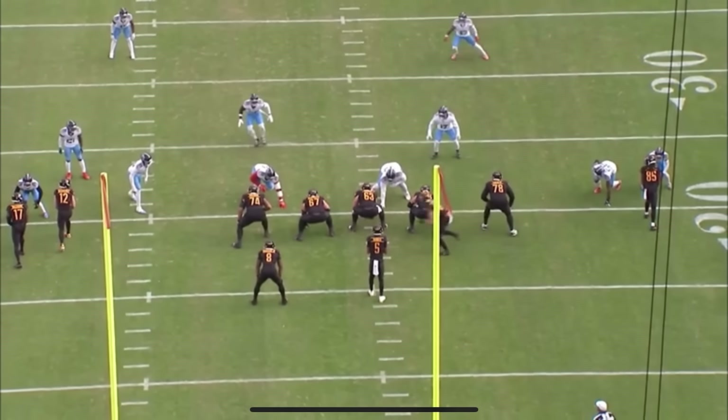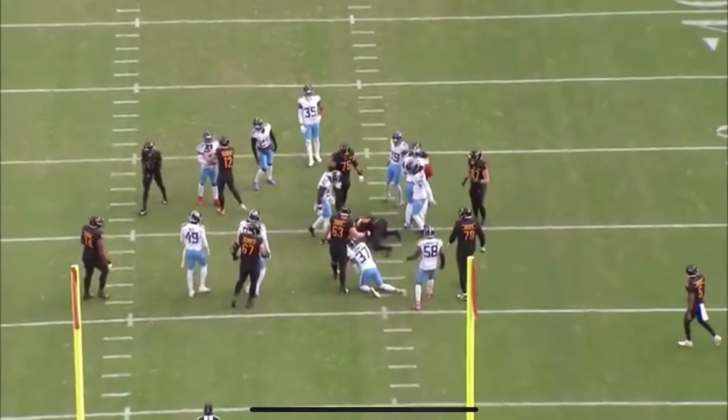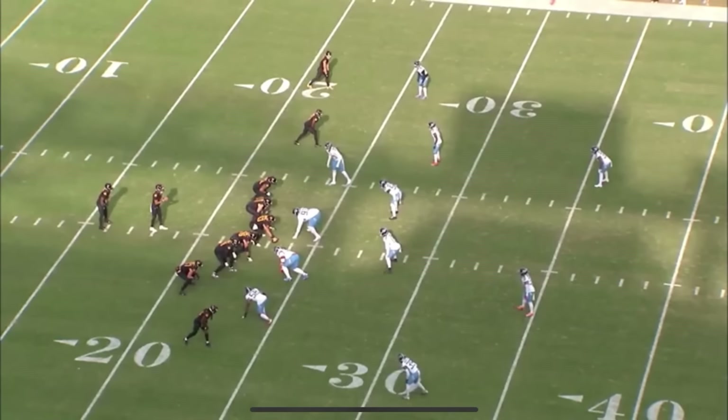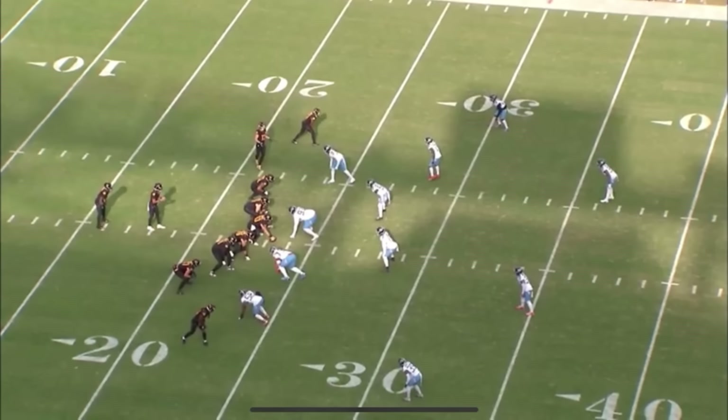What's up guys! Jaden Daniels had another efficient day versus the Tennessee Titans. He threw for 206 yards, three touchdowns, one interception with a quarterback rating of 114.7. He is definitely going to be the offensive rookie of the year if he keeps this up. Let's go ahead and break down some of the plays and what really got things going for him.